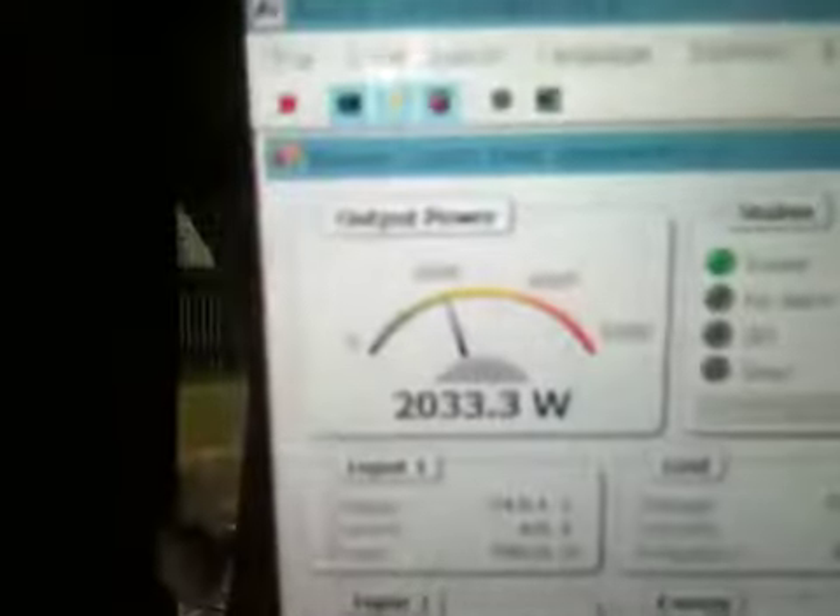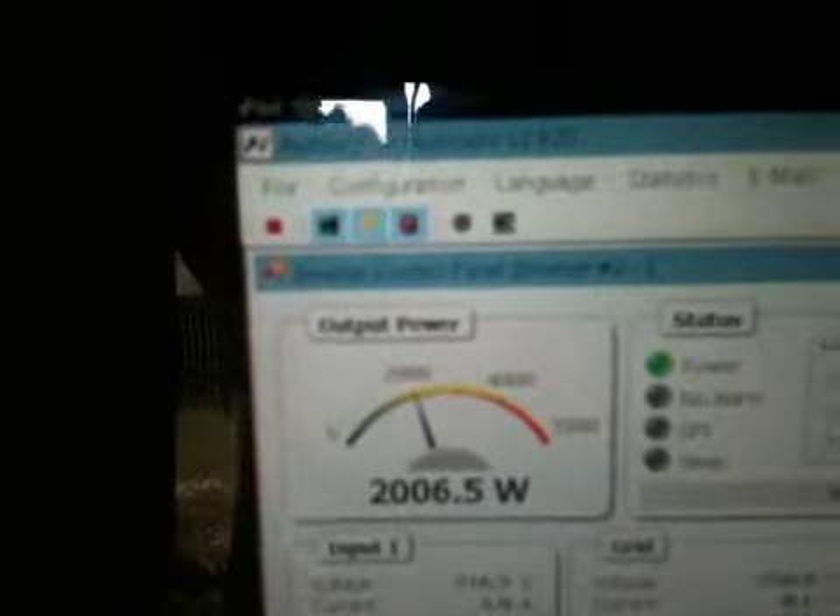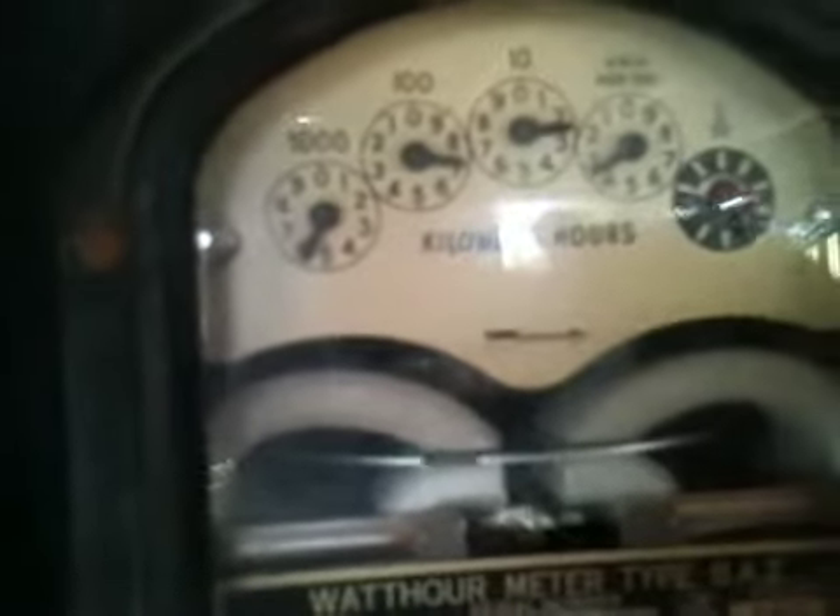If we were to go into shade — which we are a little bit — we've just dropped to 2,000 watts and the disc slows down. If somebody turned on a kettle now, it would probably stop and actually turn the other way.